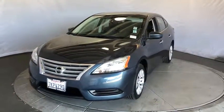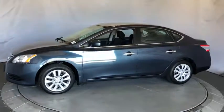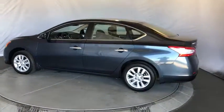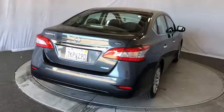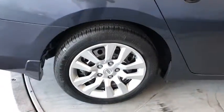Take a ride in the 2014 Nissan Sentra. With its spacious and versatile interior and stellar fuel efficiency, the Nissan Sentra is the obvious choice for anyone who wants to enjoy a stylish and comfortable ride. This vehicle has less than 75,000 miles. Here are some of this vehicle's great options.